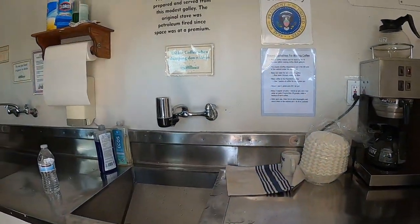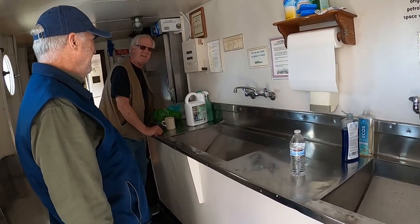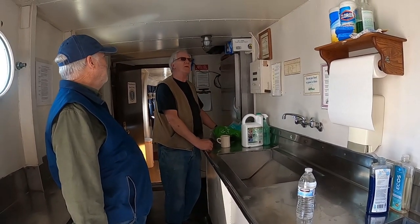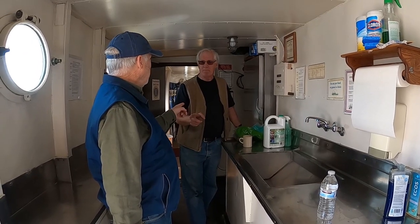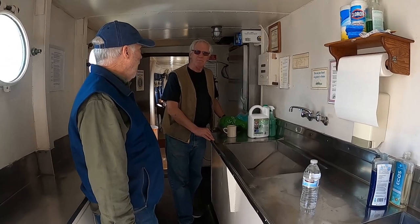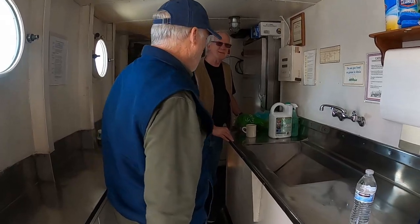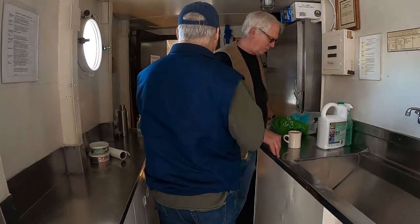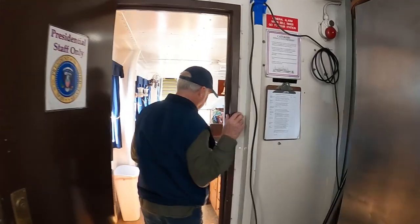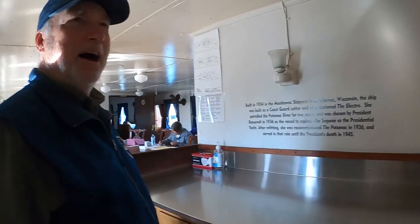This is the president's galley — this is where the president's cook works when he's on board. His specialty is omelets — killer omelets, including Denver omelets, made right here in this galley. Eggs are expensive these days — $8 a dozen, sometimes more, or $11.99 for the blue ones at Safeway.